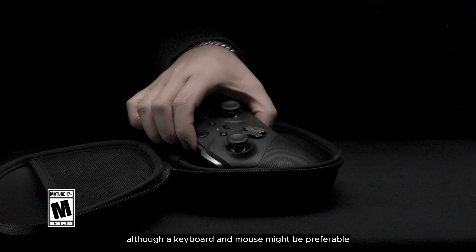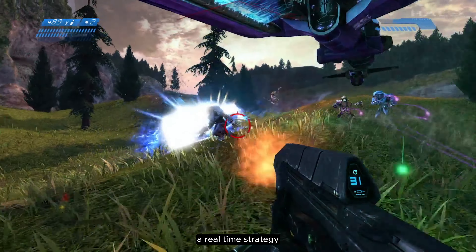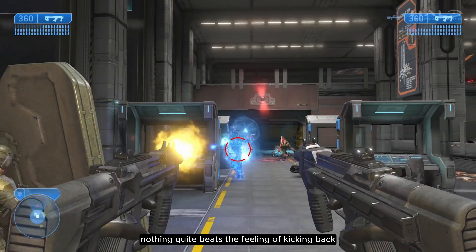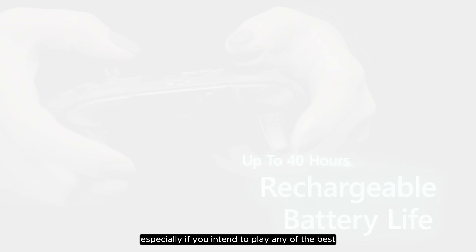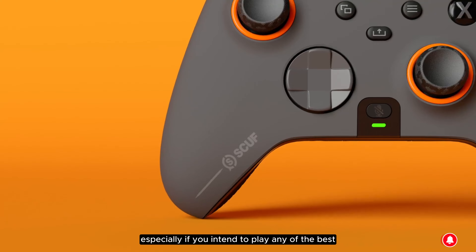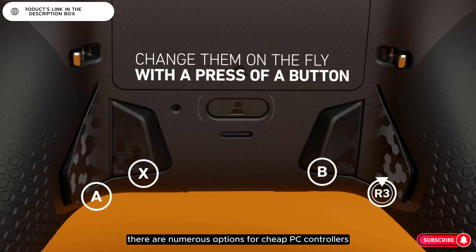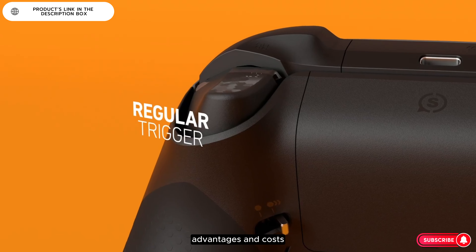Although a keyboard and mouse might be preferable for certain genres like first-person shooters or real-time strategy, owning one of the best PC controllers can really enhance your play. Nothing quite beats the feeling of kicking back with a high-quality gamepad in hand, especially if you intend to play any of the best racing games or best fighting games. There are numerous options for cheap PC controllers, each with unique features, advantages, and costs.